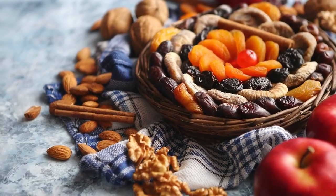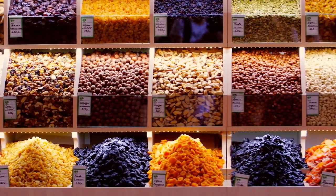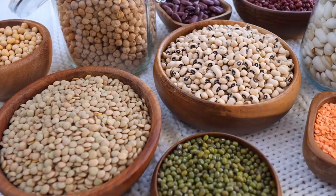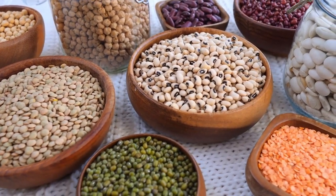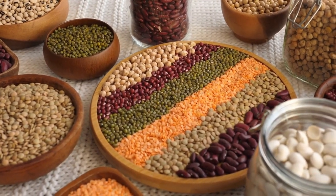Be mindful of portion sizes — while nuts and seeds are healthy, they're also high in calories, so it's best to enjoy them in moderation. If you're not sure where to start, try making your own trail mix with a variety of different types, or sprinkle some on top of your morning oatmeal or yogurt. With so many different options, you're sure to find a way to make nuts and seeds a tasty and healthy addition to your pantry.